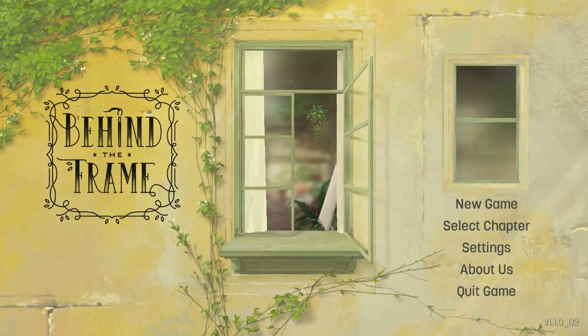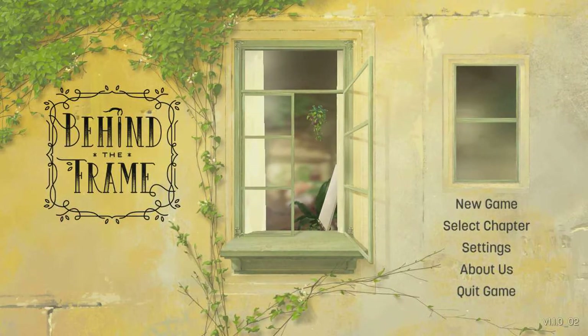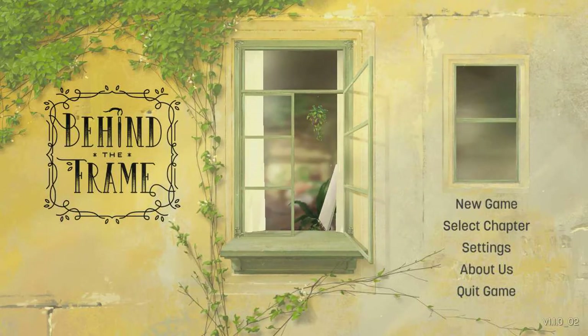Hello everyone, I'm Alanis and I'll be here to play through Behind the Frame: The Finest Scenery for PC. This game came out yesterday, developed by Silver Lining Studio and published by Akupara Games and Akatsuki Taiwan.